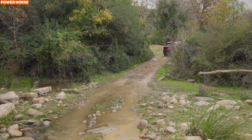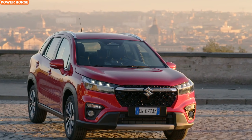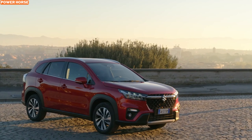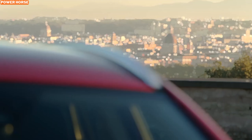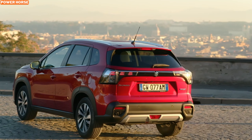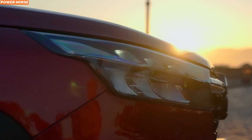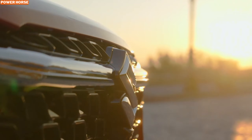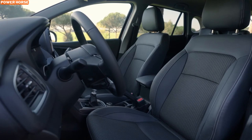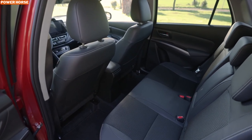Step inside the S-Cross Hybrid and you're greeted by a spacious, thoughtfully designed cabin that emphasizes both comfort and functionality. With ample room for passengers and luggage, this SUV is perfect for family road trips or solo weekend getaways. Modern technology takes center stage in the interior — a customizable digital instrument cluster provides clear, intuitive displays, while the touchscreen infotainment system offers seamless smartphone integration for navigation, music, and hands-free calls.